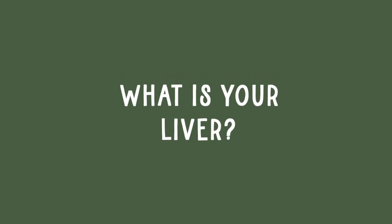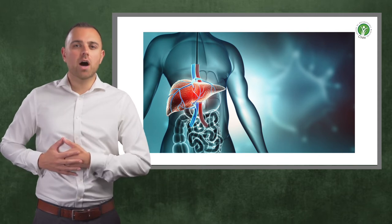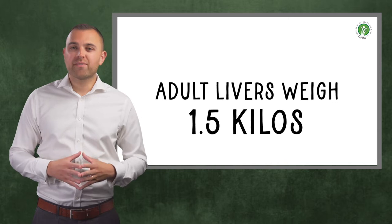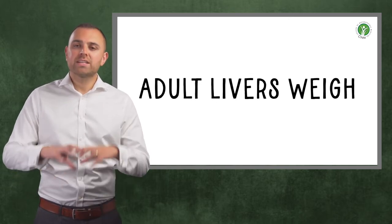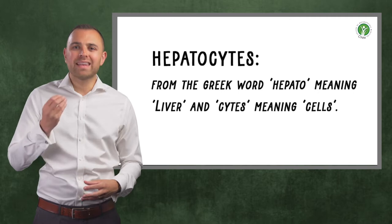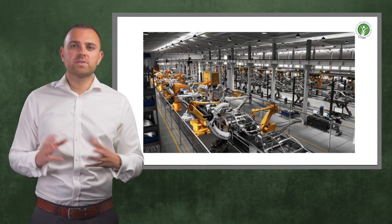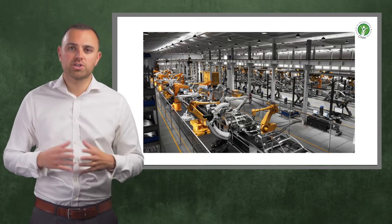The liver is the second largest organ in the body, after the skin, and is located in the right upper abdomen. The average adult liver weighs 1.5 kilograms, and 90 percent of this crucial organ is made up of specialised cells called hepatocytes. Hepato comes from the Greek word for liver, and cyte means cell. These wonderful cells are like little factories that perform all of the liver's 500 plus functions.